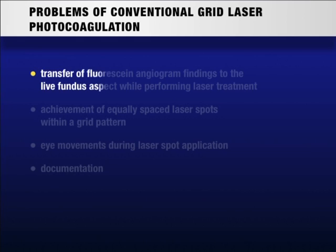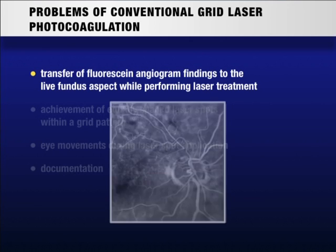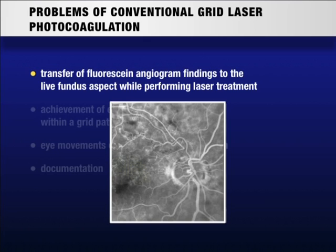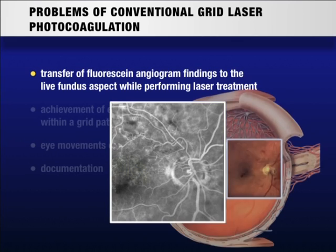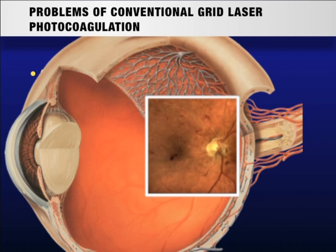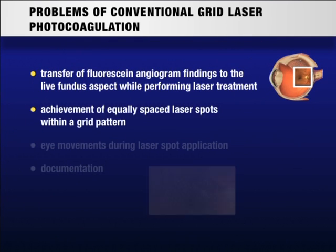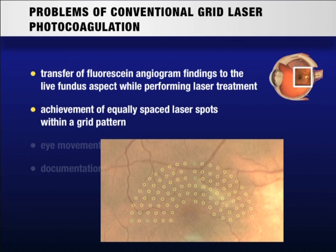However, performing grid laser treatment can be difficult for several reasons. The planning of the exact grid localization has to be done on a fluorescein angiogram according to angiographic findings. This treatment plan has to be kept in mind and transferred to the live fundus when performing laser treatment. In conventional laser treatment it is difficult to achieve an equally spaced grid pattern.